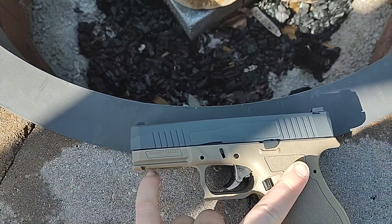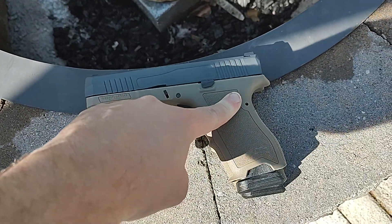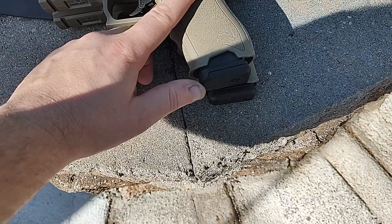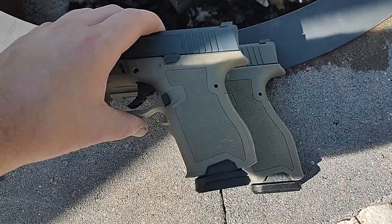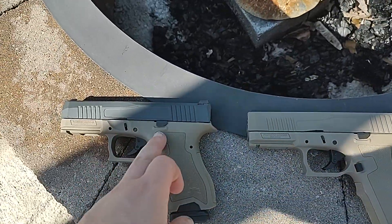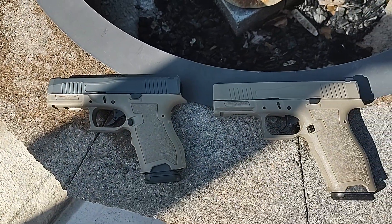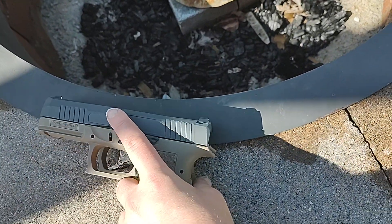They are basically identically sized. The slides are identical. You could take the slide off of this one, put it on the other one, it's going to fit. The only difference between these two guns is the grip is slightly longer on the full size. The full size holds 17 rounds in the magazine. The Compact holds 15 rounds in the magazine. Other than that, they are 100% identical.